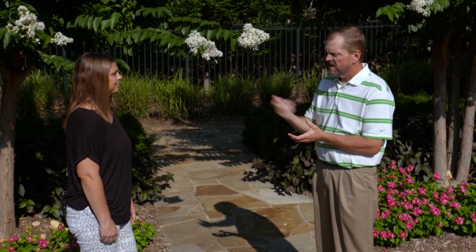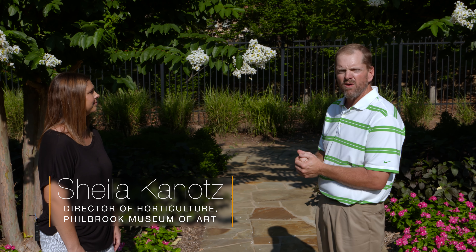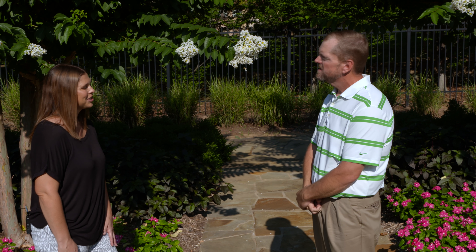Here with us is Sheila Gnotts, the director of horticulture at Fieldbrook. We're excited to be at her location and talk about her crape myrtles. Sheila, thanks for having us. Sure, thanks for coming.